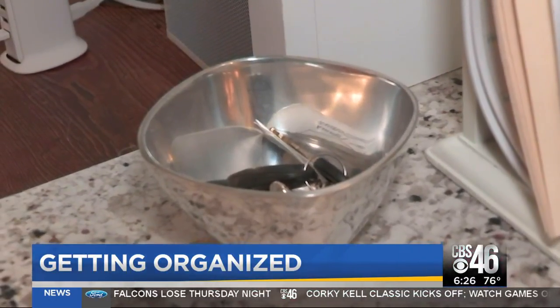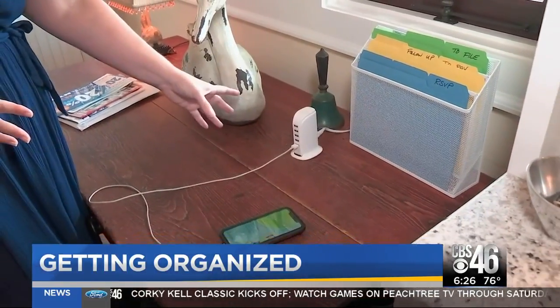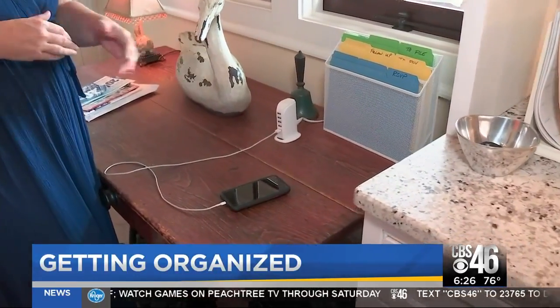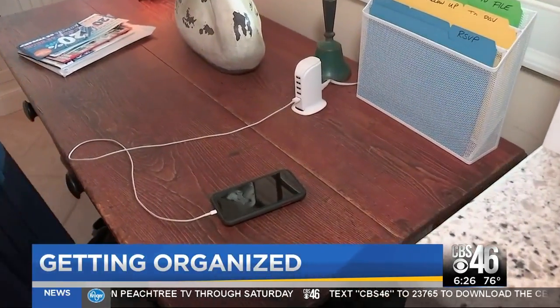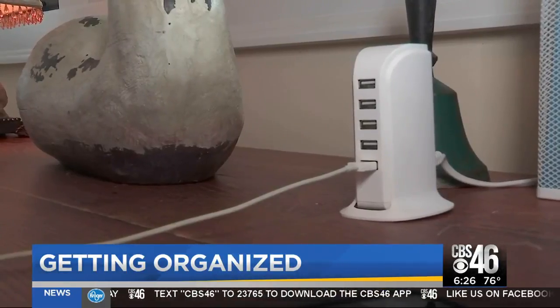Something as simple as a small bowl ensures you don't lose those keys. This you can get at any store — it's got five USBs on it, so it's a nice small item that doesn't take up a lot of space. As for electronics, a charging station keeps those fired up, and a calendar keeps family activities on schedule.